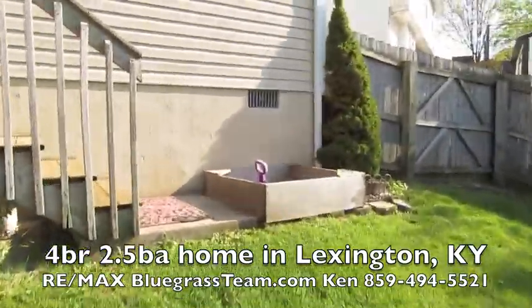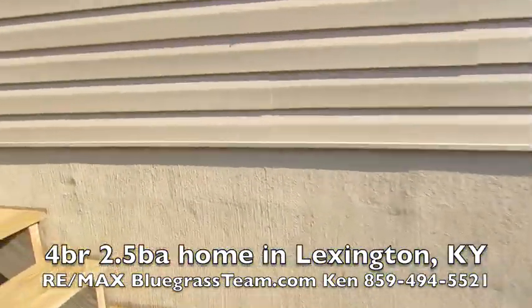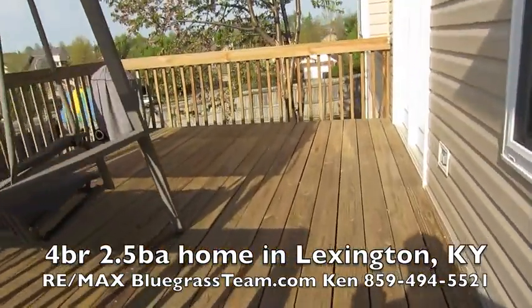Fabulous location — five minutes to Brannon, five minutes to Fayette Mall. In Wyndham Meadows.